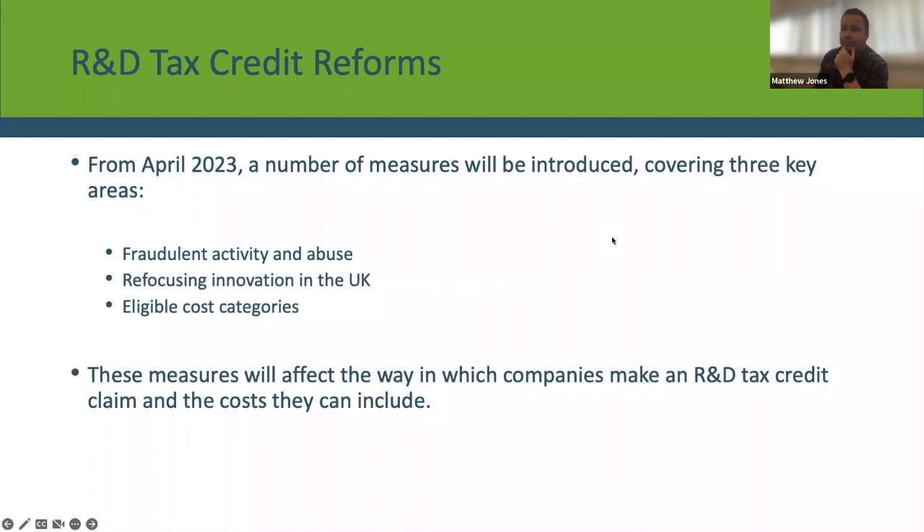From the 1st of April 2023, a number of measures will be introduced tackling three different areas. Firstly, fraudulent activity and abuse of the scheme. Secondly, refocusing innovation here in the UK rather than funding innovation taking place abroad. And thirdly, extending the eligible cost categories to make the relief more fit for modern R&D practices. These measures will affect the way companies make an R&D tax credit claim and the costs that can be included.